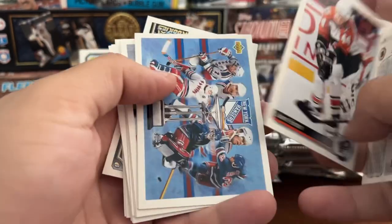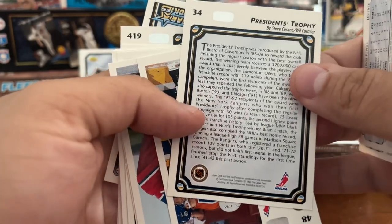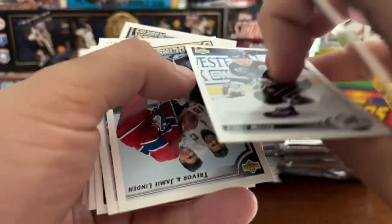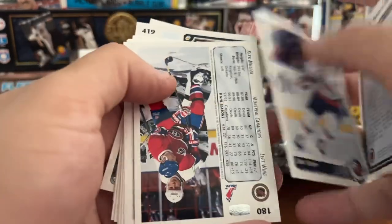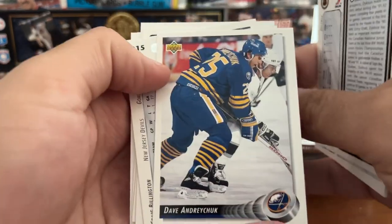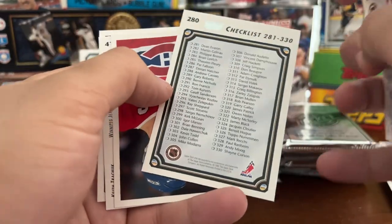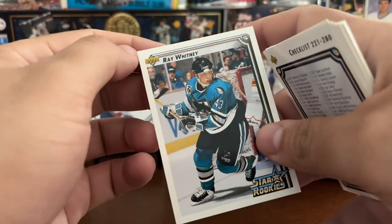Corey Foster. Got what looks like a Rangers checklist — actually it's the President's Trophy card. Nice card. Corey Millen. Trevor and Jamie Linden. Uwe Krupp. Kirk Muller. Dave Gagner. Dave Andreychuk. Craig Billington. Just an overall checklist. Guy Carbonneau — Selke Trophy winner. Keith Tkachuk — Star Rookies. And Ray Whitney — Star Rookies.